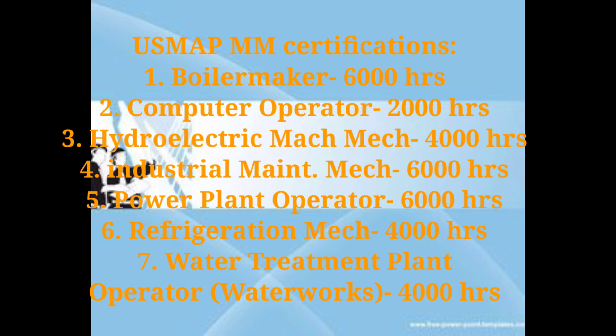I will be discussing some of the certs you can get for MMs, along with how many required training hours you need. For example, you can become a Boilermaker and document 6,000 hours of training or experience. It depends on the job you're doing and whether your application is approved. Don't forget to document and record your hours weekly, monthly, and semi-annually.